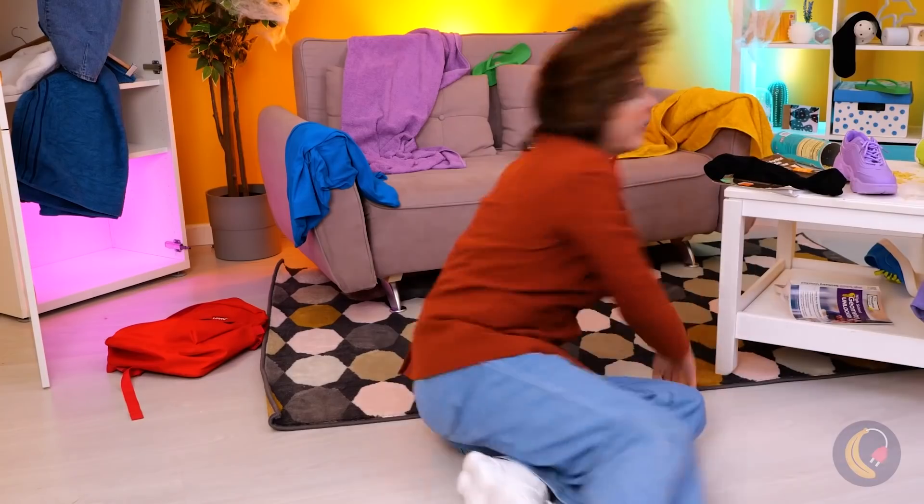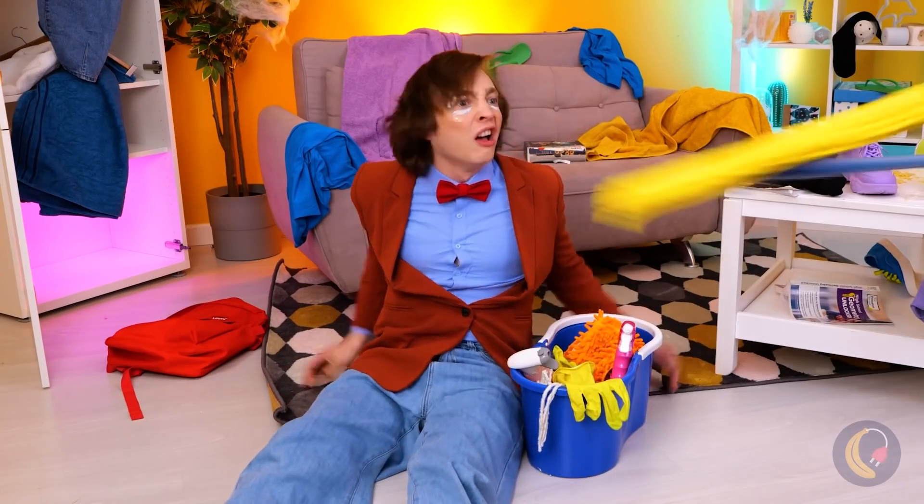So much work. He better step to it before she makes him sew her a ballgown, too.